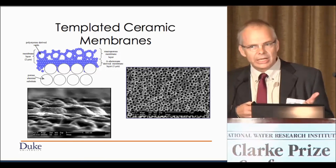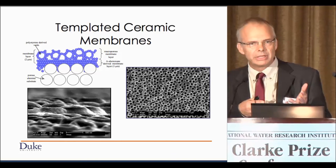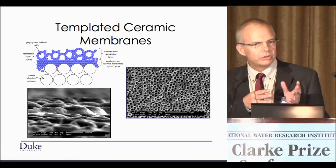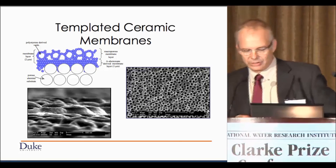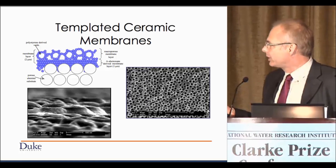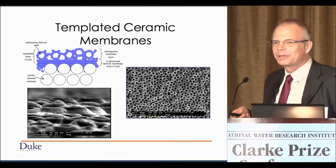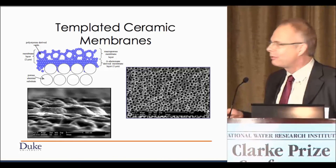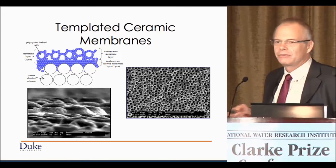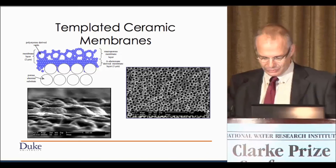There are going to be some limitations. Primarily, these are going to be useful in niche applications — point-of-use applications, I would suggest. But it does work. In the case of bismuth, this is Raju Badretti's work where this graph is virtually identical to the one Pedro showed earlier with silver: bugs love to grow on the surface of the untreated membrane, and they don't on the surface of the treated membrane.